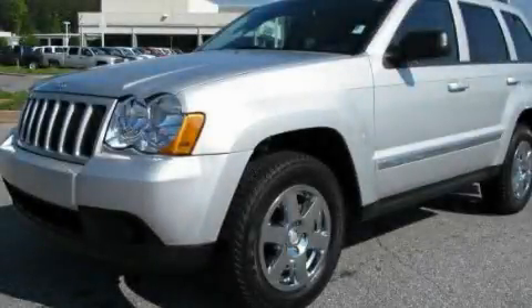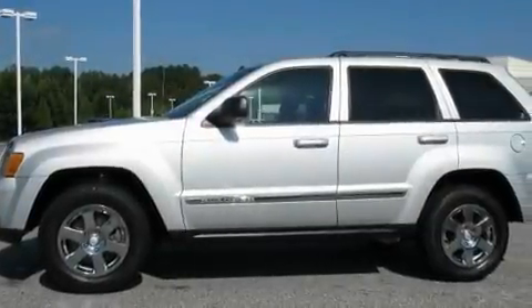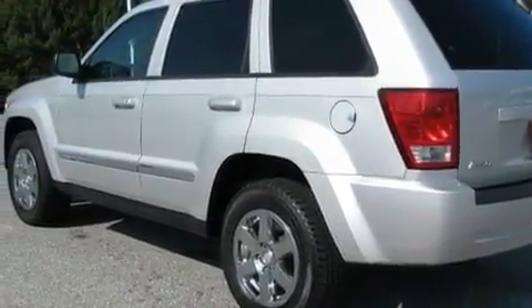This is a 2010 Jeep Grand Cherokee for when safety, size, and space are of importance. It features a 3.7-liter six-cylinder engine and a five-speed automatic transmission.